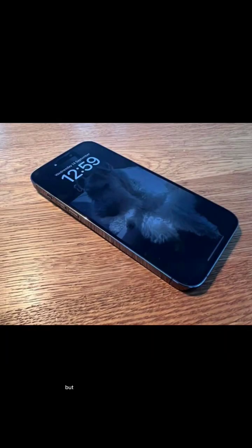iPhone 14 has just been launched two months ago, but the iPhone 15 rumors are getting heated up and now it seems more rumors have come up of the iPhone 15. Take it with a pinch of salt.